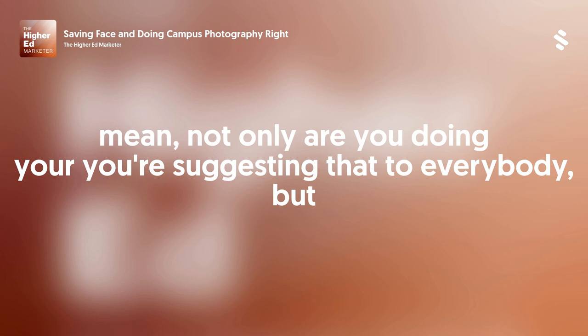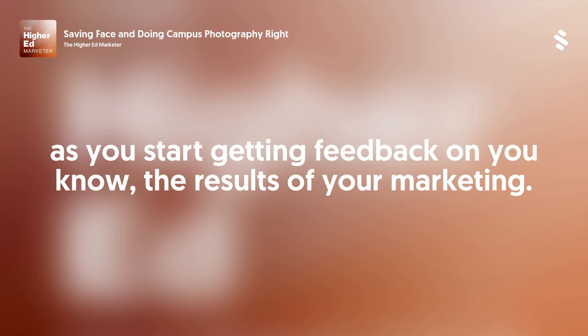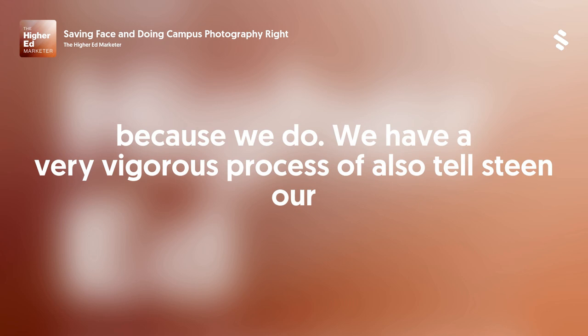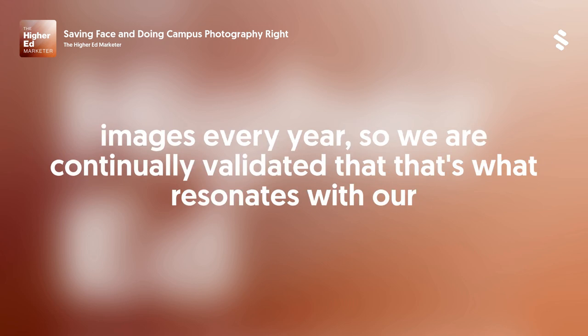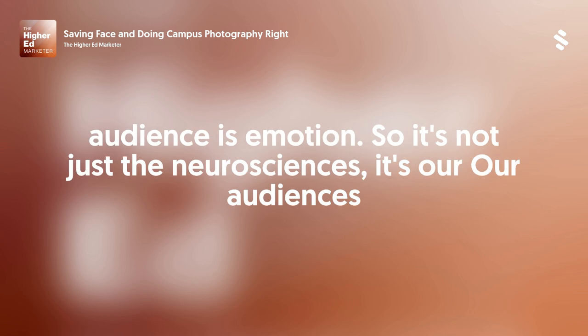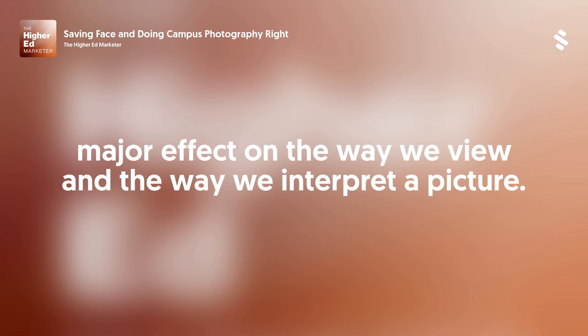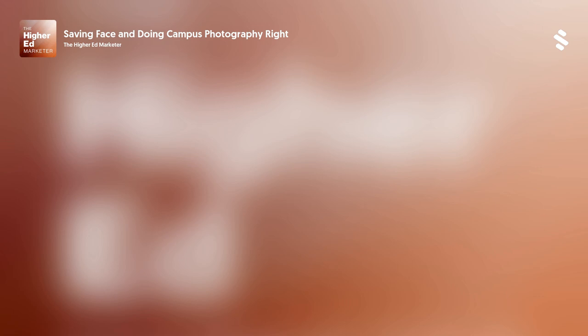Is that what you're finding when you see that? Not only are you suggesting it to everybody, but as you start getting feedback on the results of your marketing — ASU is doing an incredible job in the marketplace — a lot of that has to be tied to emotion. Yes, because we have a very rigorous process of testing our images every year. We are continually validated that what resonates with our audience is emotion. So it's not just the neurosciences — our audiences are telling us the same thing.